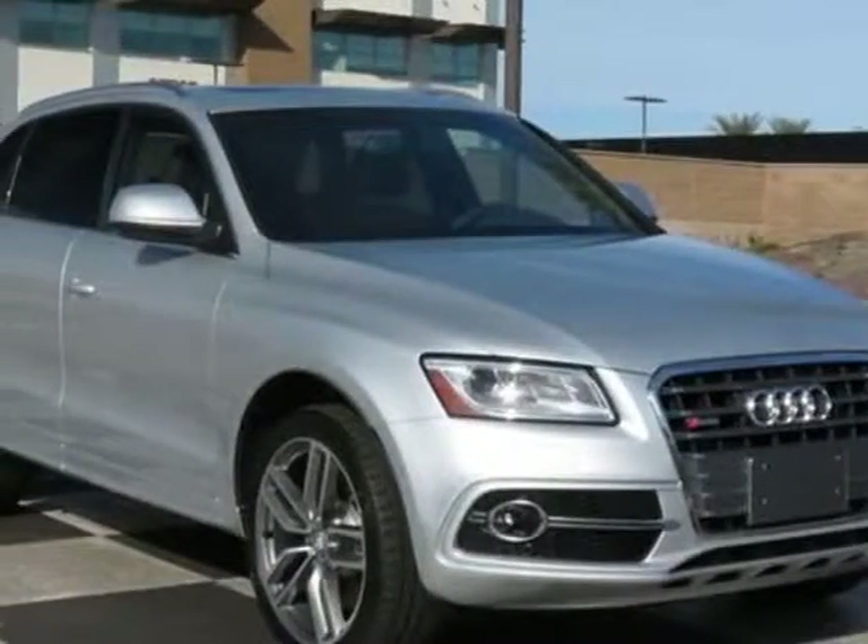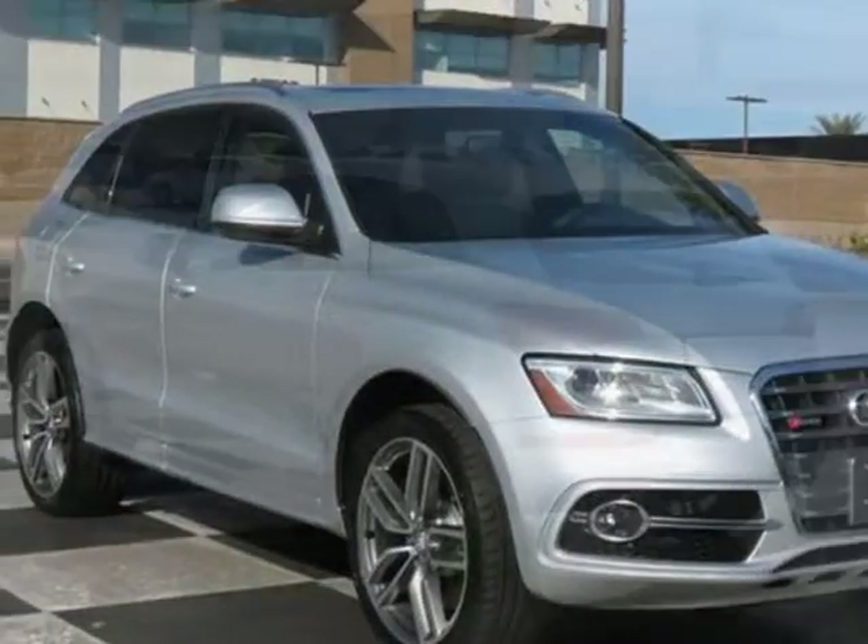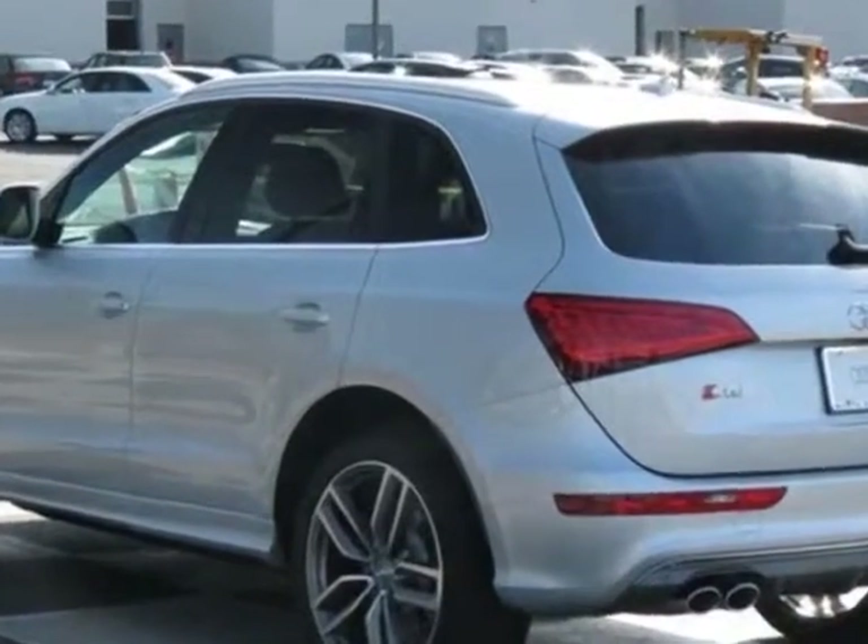Check out this new 2014 Audi SQ5. For your protection, this vehicle has a full factory warranty.